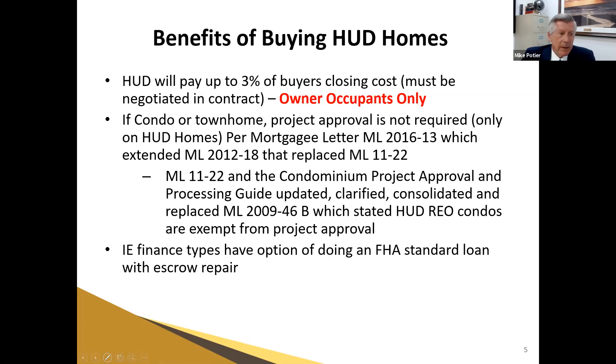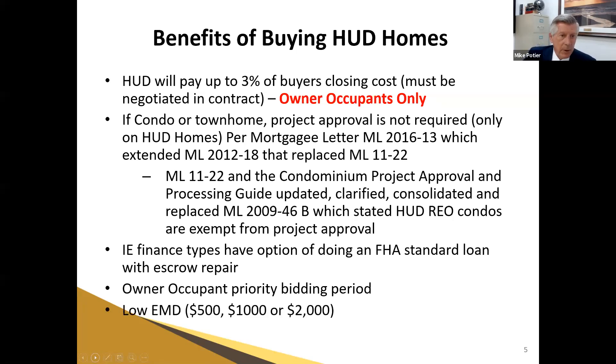The IE — insured with escrow holdback — is an option and a workaround for lender required repairs that normally need to be done before funding. There is an owner-occupant priority bidding period and real low earnest money deposits. Anything over $250,001 will only require a $2,000 EMD. If you try to impress HUD by giving 20 grand, we have to send you back to the bank to swap that for a $2,000 check. This is the government — they're easy to work with as long as we give them exactly what they asked for: no more and no less.